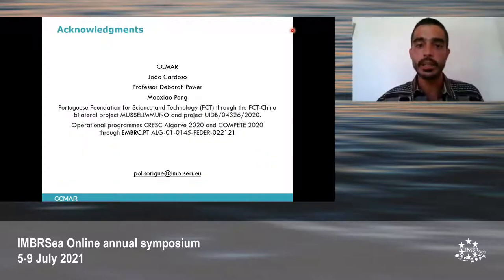I would like to thank especially João Cardoso, Professor Deborah Power, and Michelle Peng for their support, help, and patience.